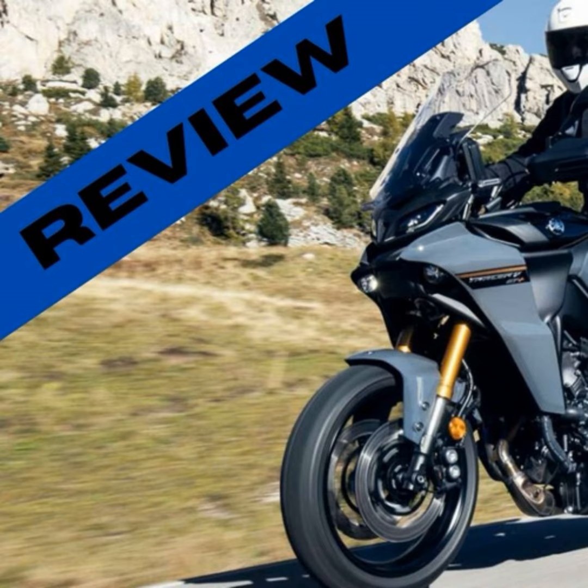I know what you're thinking — all this tech and performance must come at a hefty price. Well, you'd be surprised. The Tracer 9 Plus is priced just under £15,000, which, considering the technology and performance you're getting, is quite reasonable. It's a premium bike, no doubt, but it's also a premium experience. And when you compare it to other bikes in its class, like the Kawasaki H2X, it's actually quite a bargain.